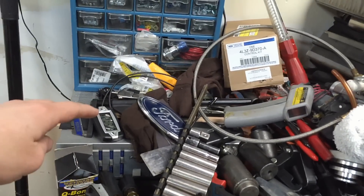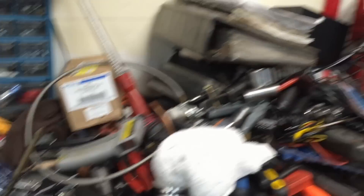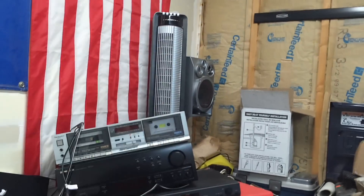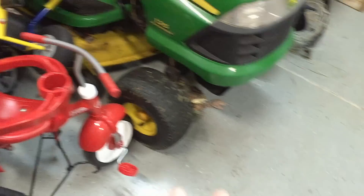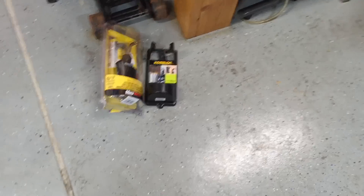I can plug my iPod into it, listen to satellite radio — all kinds of stuff — and have a good sound system out here. I also have tons of different fans: some Vornado fans, some tower fans, and I might get one of those big circular floor fans to blow on you while you're working — maybe even a swamp cooler in here if I really need it.